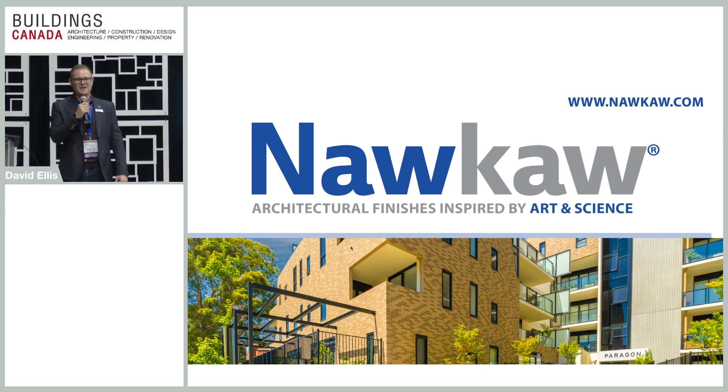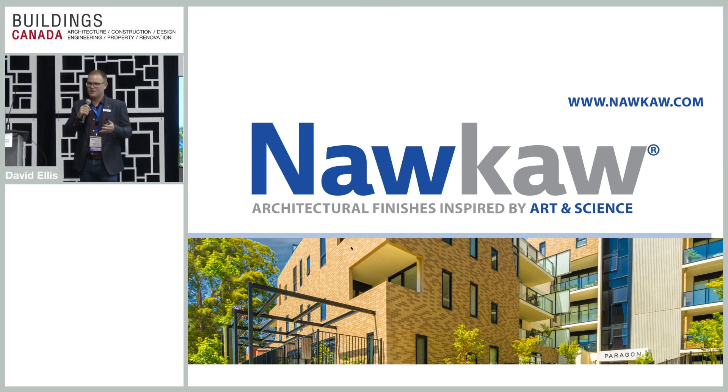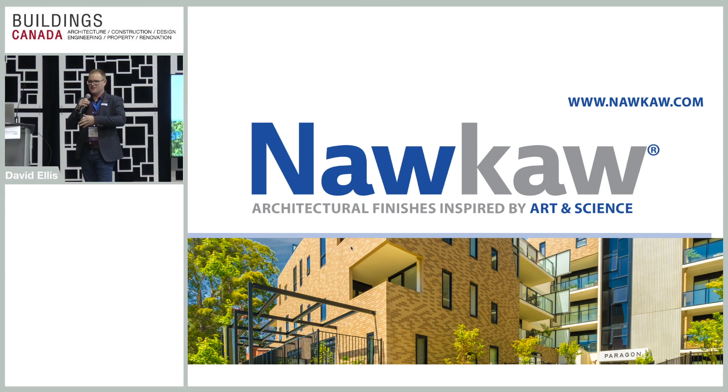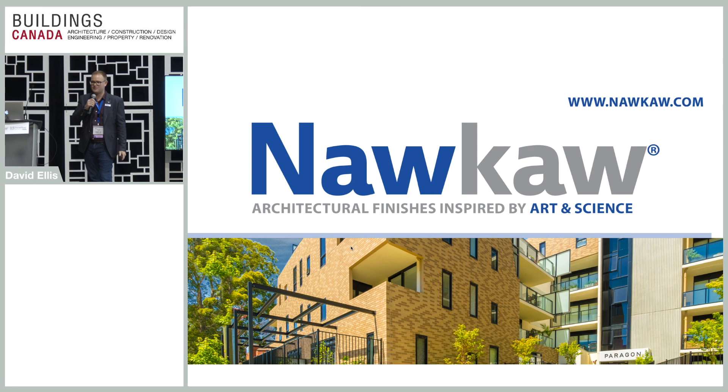My name is David Ellis and I work for a company called Naka. What we do is we change the colour of concrete, masonry, stucco, brick, mortar, and we create these amazing finishes. We'll go through some slides and show you some of these finishes.